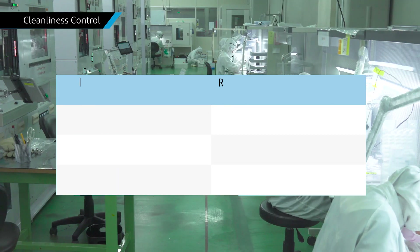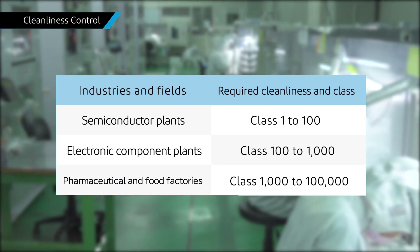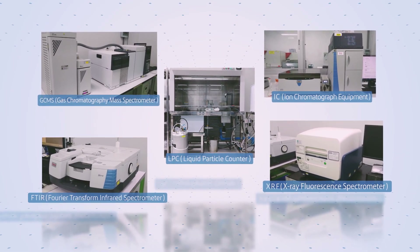After washing, the parts are inspected and packed in a clean room. Cleanliness is controlled by using measuring instruments and analyzers. This system can be used for precision and medical parts.